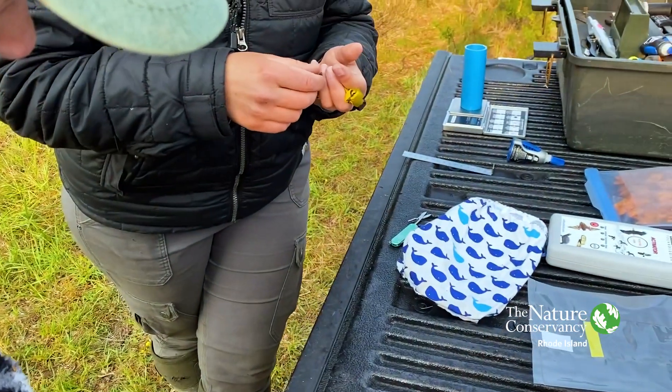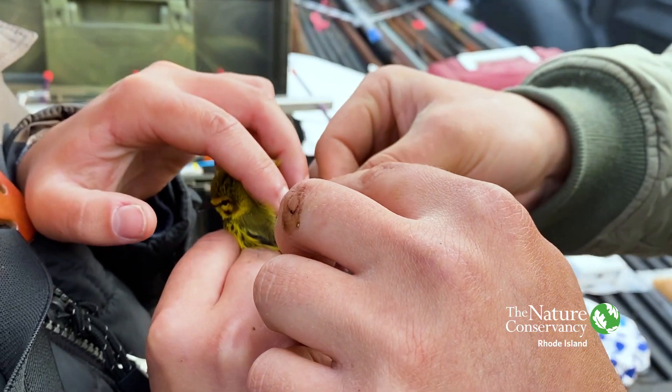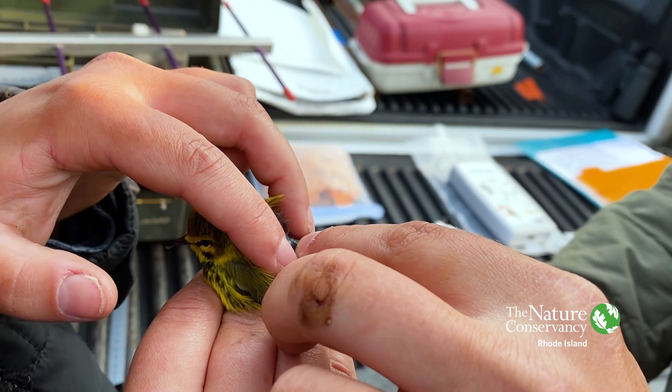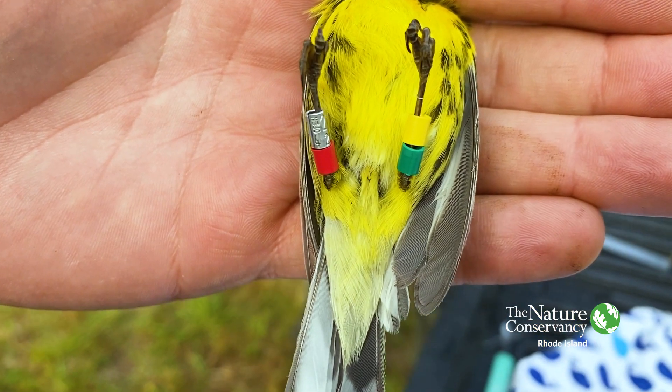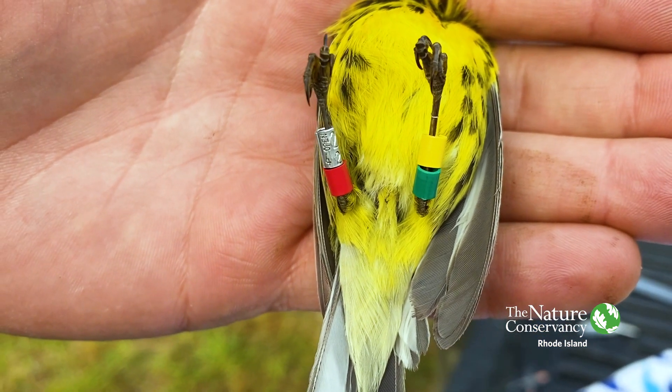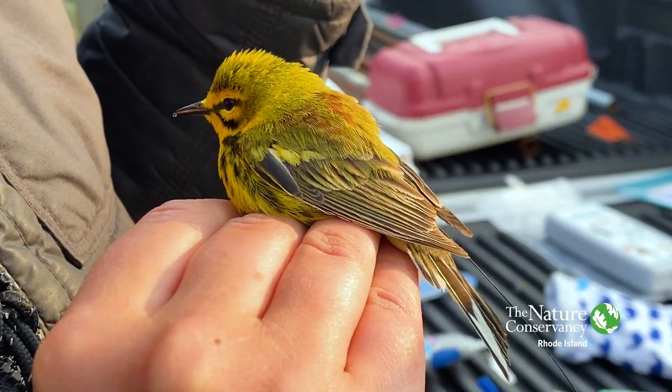The reason we're focusing on tracking the movements of the birds is to get at how they're utilizing this habitat. If we track a bird and get a location on it every minute or so, we can see what it does throughout the entire day and what types of habitat it's using throughout this site. Then we can better understand what birds specifically need and we can inform management that way.